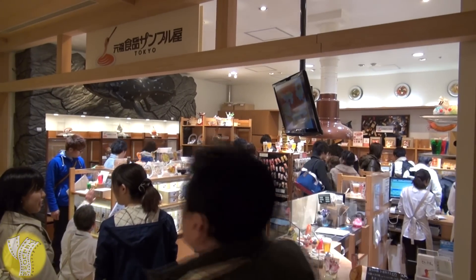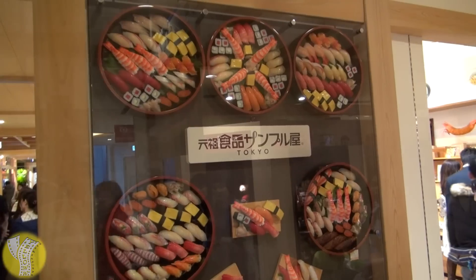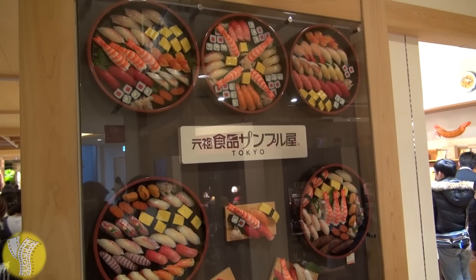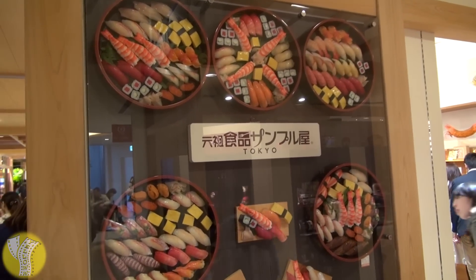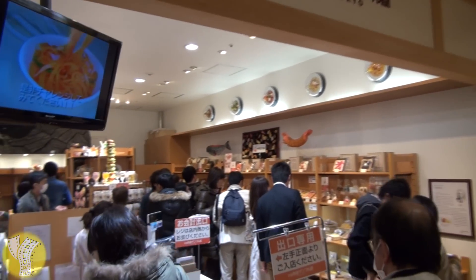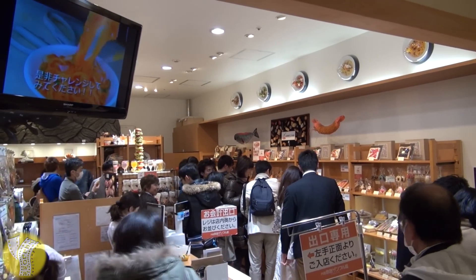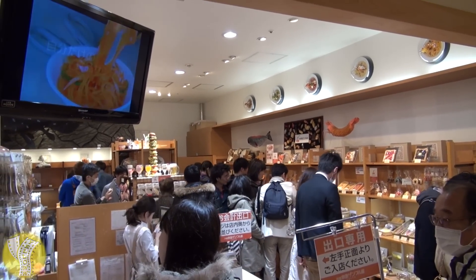Once you're all done with the observatory and back at ground level, there's a huge shopping mall where you could easily spend all day. And in this shopping mall is one of my favorite stores in all of Tokyo — Gansou, specializing in plastic food. Yes, the same plastic food you see in restaurant windows in Japan. Now you can bring some home with you to your home country.